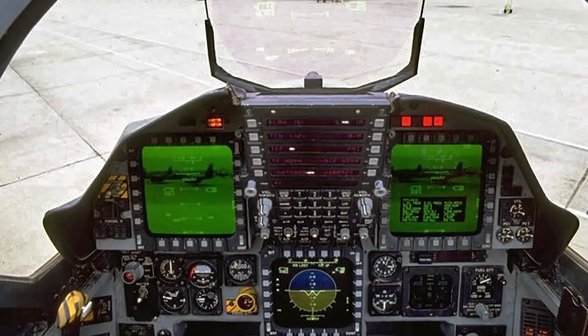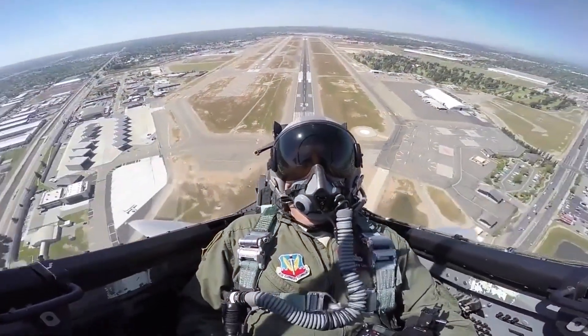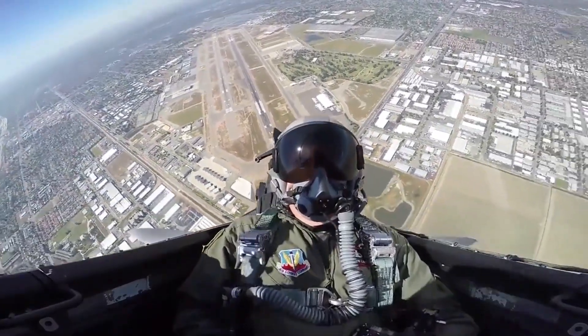The F-15 was one of the first jets to incorporate a heads-up display, or HUD, which allowed pilots to keep their eyes on the target while maintaining full situational awareness.